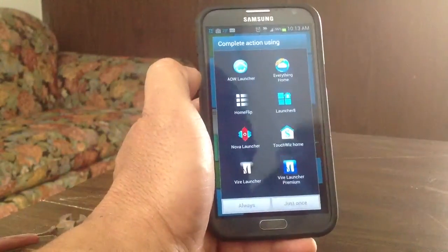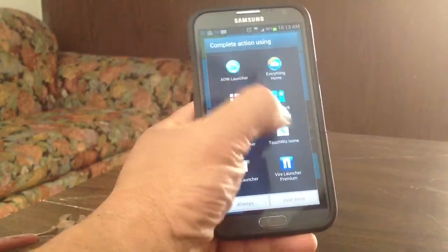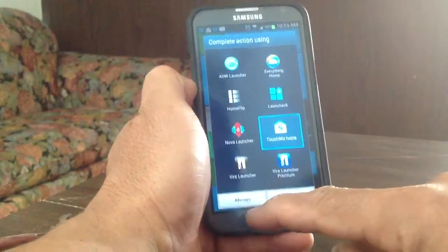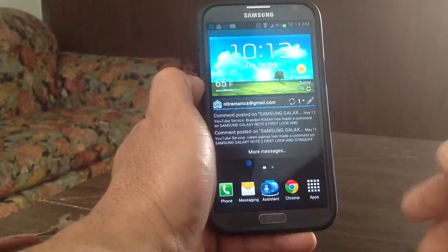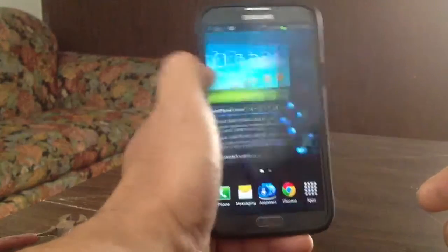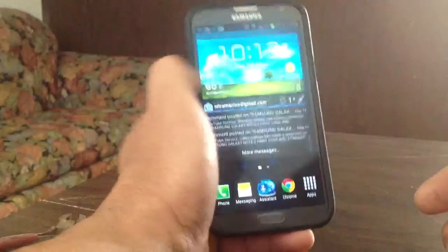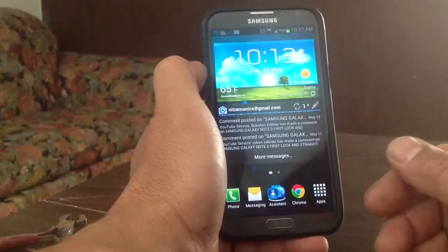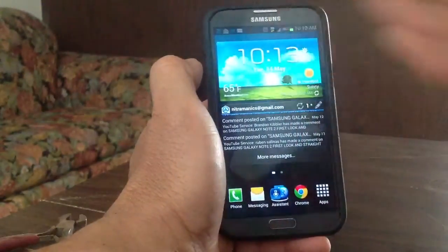When you start adding launchers, you will get into that screen where you can change your launcher just like that. So if you get your phone, I can always click 'Always' or I can click 'Just Once,' which I'm going to do right now. And it goes into my TouchWiz launcher. This is what my phone came with. As you can see, I have two screens and it rotates all the way. In my last video I explained that I have whatever I want at the time right on there, which is my email, my time, and my weather.